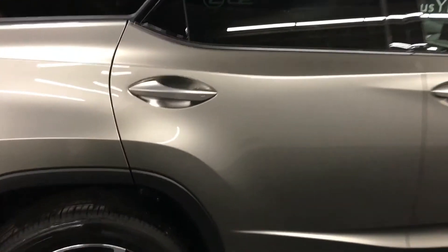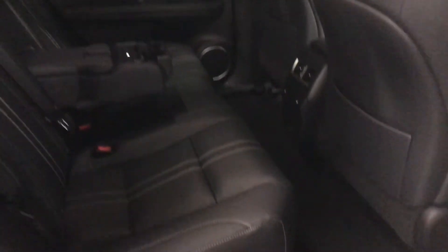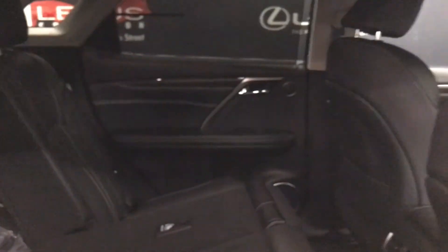On the passenger side of the vehicle, the door handles are under-lit. There are 12 speakers throughout with a Lexus premium audio system. Power windows, rear window sunshade, heated rear seats with three temperature settings, and two USB ports. Cupholders in the armrest and storage. Child seat anchor points are within the seats and behind. Seats are manually folding for additional cargo space, and we have 10 airbags throughout.